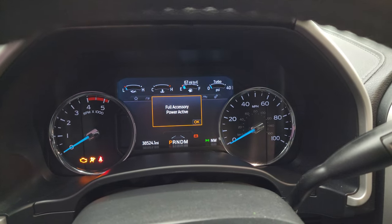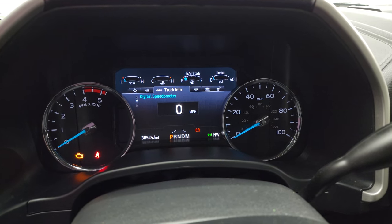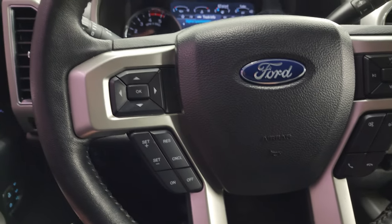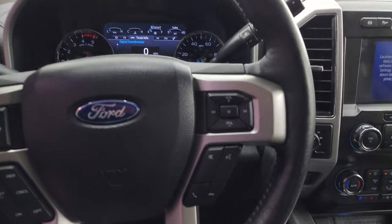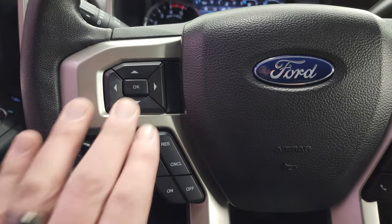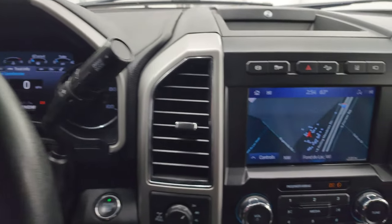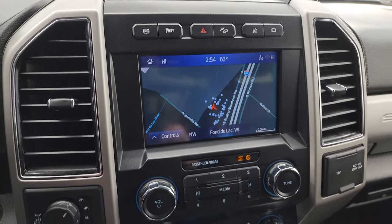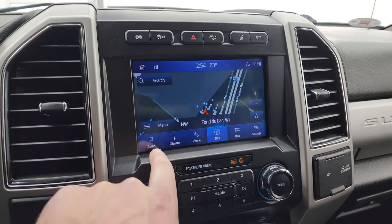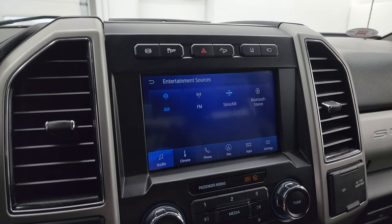This one has 38,524 miles on it. You do get that nice digital instrument cluster with a digital speedometer, and the instrument cluster is very clean. It comes with the leather-wrapped multi-function steering wheel — no rips or tears — with Bluetooth and audio controls on the right and cruise controls and information center controls on the left. There's your shifter for the 10-speed automatic transmission. This one has the SYNC 8-inch radio with the factory navigation system — you can see Highway 41 showing that it's working nicely. You get AM, FM, Sirius XM radio, and Bluetooth capabilities.